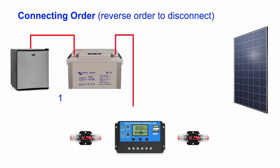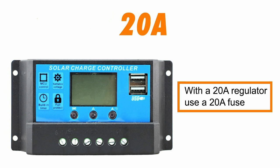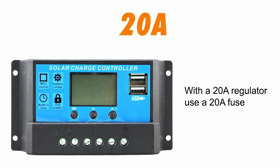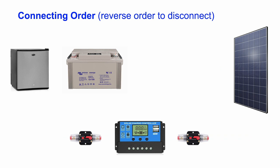Connect your load to the battery — through the inverter of course in the case of AC appliances — then the battery to the solar regulator, and lastly connect the solar panel to the regulator. If your system is low power, you can omit the fuses, but I would recommend at least one between the battery and regulator. This fuse should be sized for the maximum current the regulator can supply to the battery. For example, if your regulator can supply a maximum of 20 amps, use a 20-amp fuse. In case you need to disconnect the solar panel and/or regulator, simply proceed in reverse order.